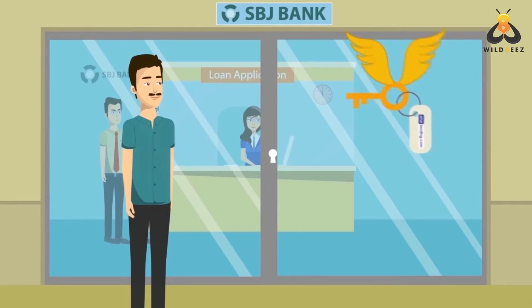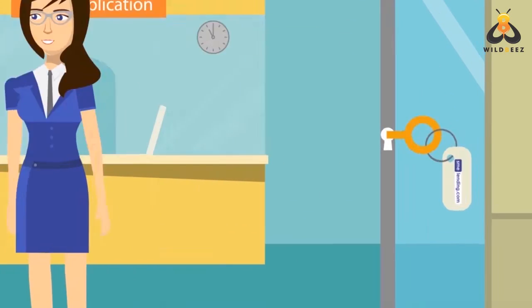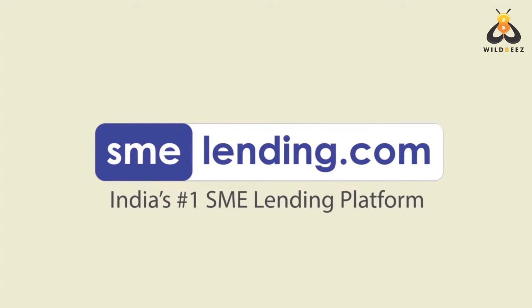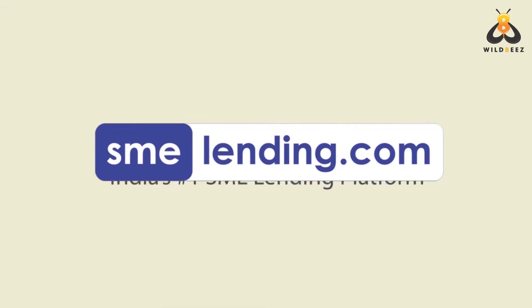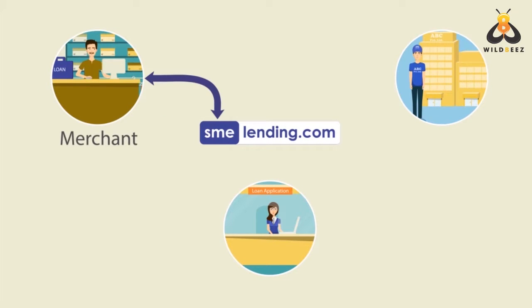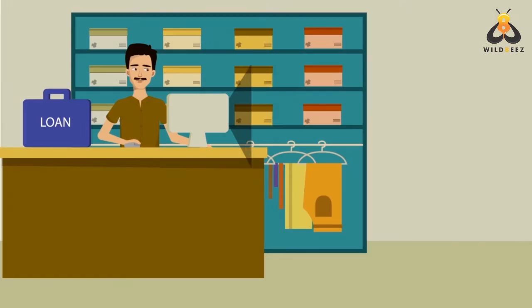If you're searching for that magical key that can unlock access to these much-needed business loans, then you will love SMELending.com — India's number one SME lending platform. With a unique three-party lending model that links not just you but also your principal supplier to lending institutions like banks and NBFCs, you can use these loans to instantly settle any pending order invoice from your principal.